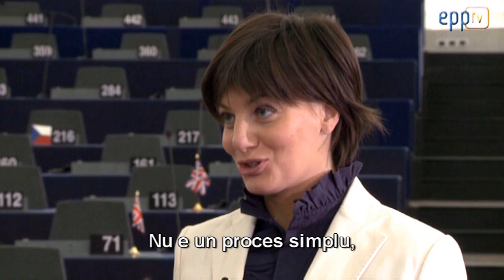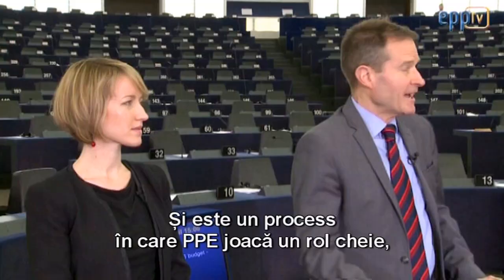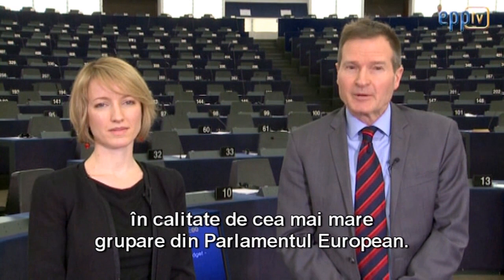It is not a simple process. But our objective is to listen to all the various opinions and ideas, because once a law is approved, it is valid throughout the entire European Union. It's a process in which the EPP Group plays a leading role as the largest force in the European Parliament — Europe's elected body, representing and defending the interests of the EU's more than 500 million citizens.